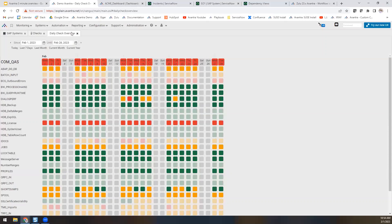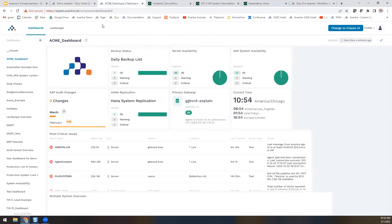System health information can be presented in dashboards, sent to email and text messages, passed to your ticketing system, and sent to applications such as Slack, PagerDuty, and ServiceNow.